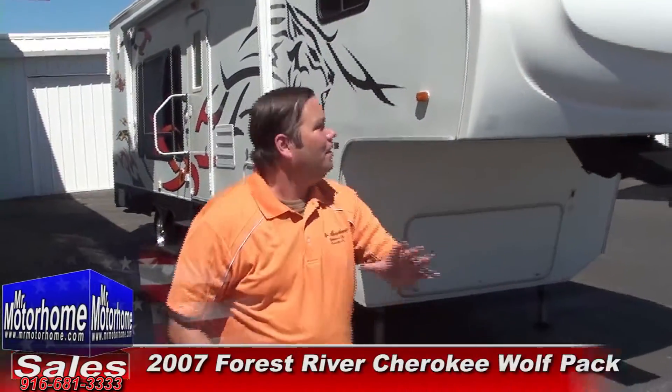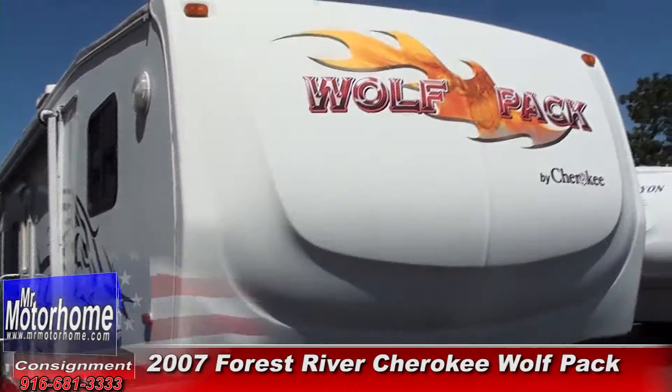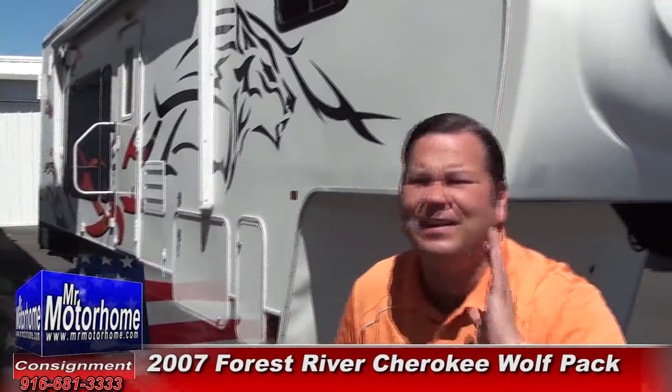Hey, Mitch the RV Guy here from Mr. Motorhome, bringing you only the very nicest in pre-owned trailers. This is a 2007 Cherokee Wolf Pack — it's the 29-foot toy hauler fifth wheel in fantastic shape. Let me show you the inside.